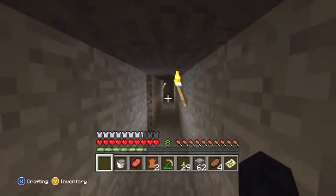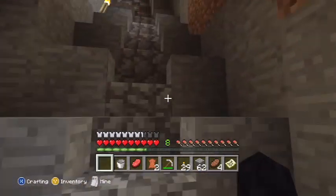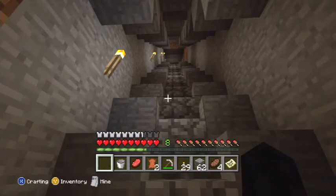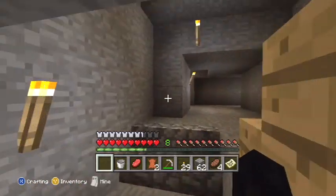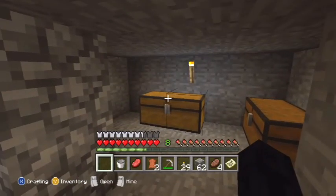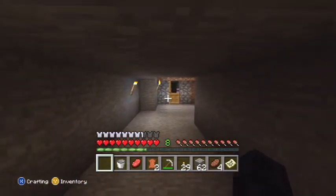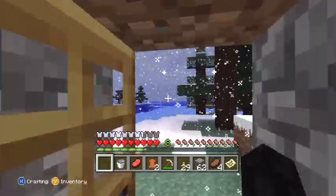I named it the Sword Coast Manor. So I'm going to fast forward back up because you don't want to see me go up these stairs a hundred times — trust me, it's a lot of stairs. Okay, we're back up here. There's a lava waterfall and an area for my materials. I've pretty much gone through the mountain itself, cut right straight through, all the way through, and ended up on the other side. And I built this.